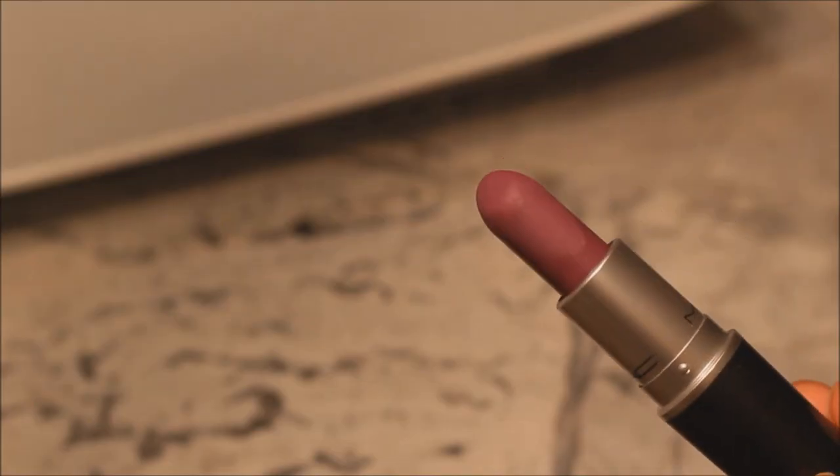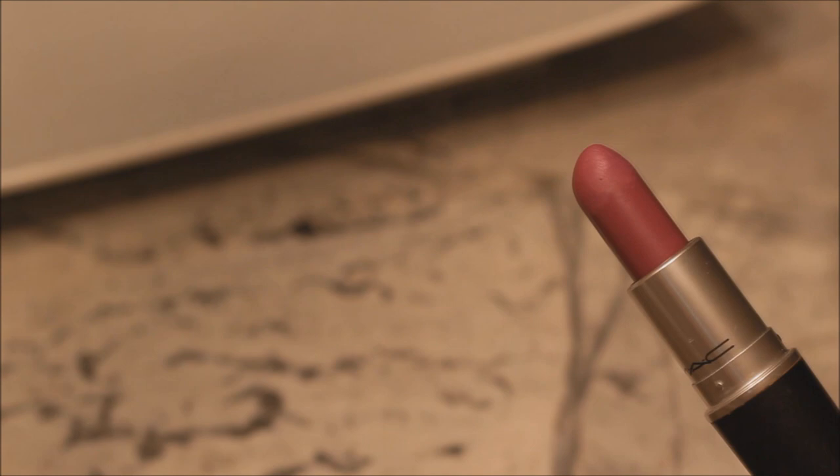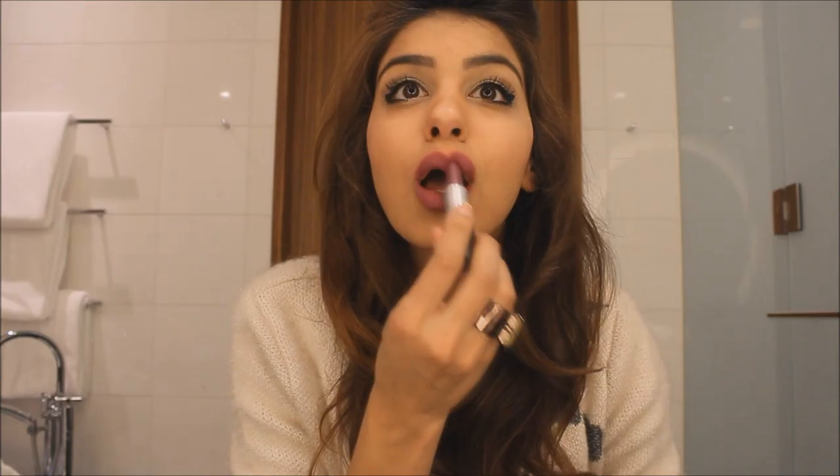Heroine by MAC also belongs to the showstopper family, but one word can definitely describe this lipstick — it would be fierce. It's the deepest, darkest purple I own.